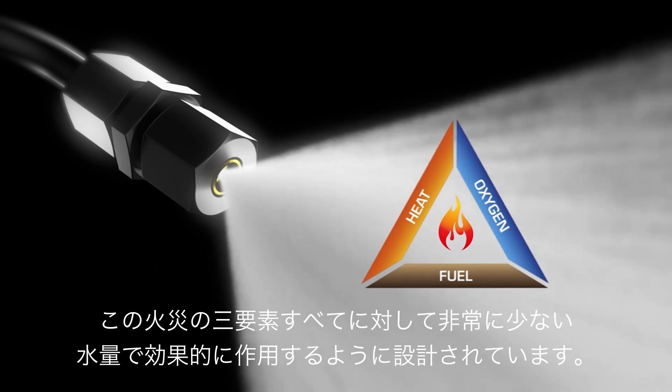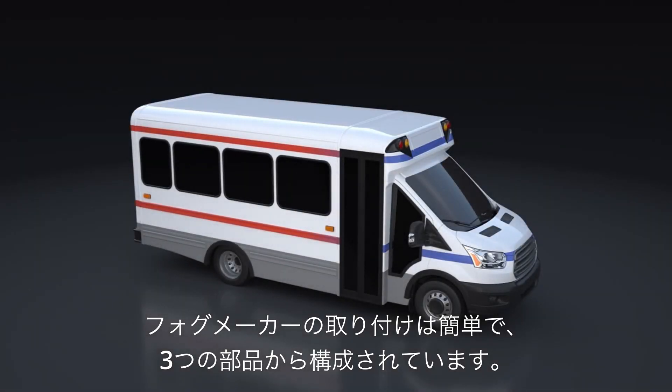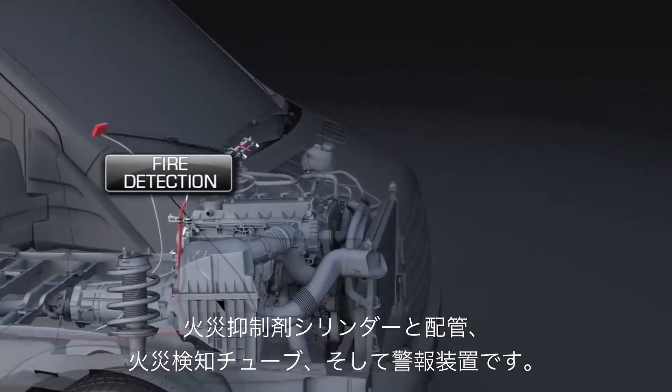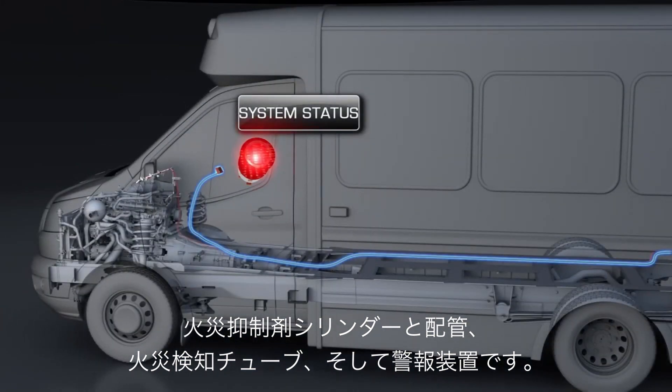Designed and engineered with an exceptionally small footprint, installation of the Fogmaker is straightforward and is made up of three component groups: the activation and suppression delivery system, fire detection components, and a system status display.